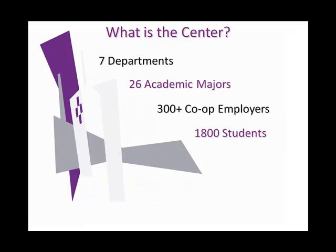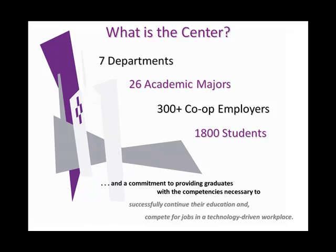The Center for Innovative Technologies is home to the college's information and engineering technology programs. Those programs are organized into seven departments and offer 26 distinct academic majors. We currently have over 300 co-op employers and approximately 1,800 students in the Center. The Center has a strong commitment to providing graduates with all the competencies necessary to successfully pursue baccalaureate degrees upon graduation and to compete for jobs in a technology-driven workforce.